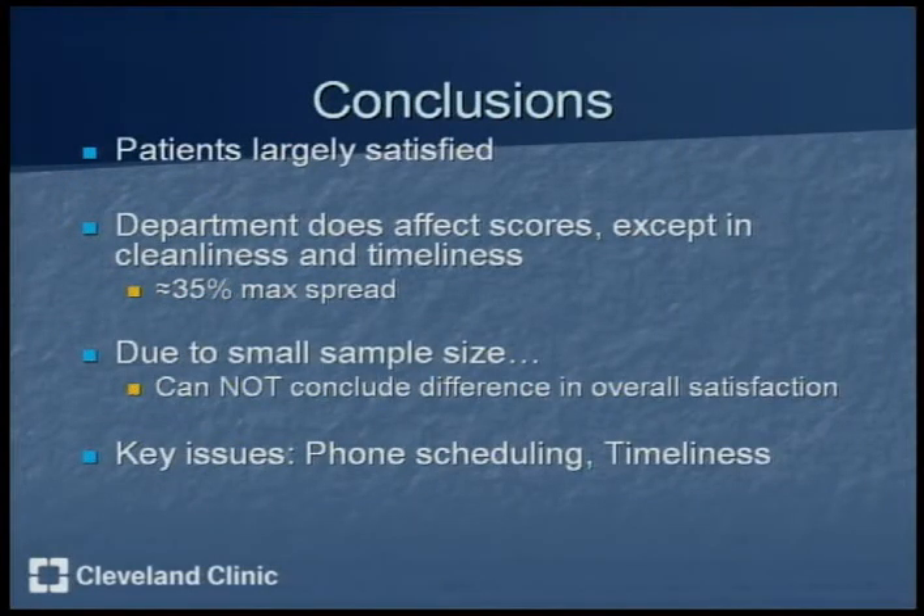Overall, patients are largely satisfied in radiology. There was a 4.53 out of 5 average score, which is slightly lower than last year's 4.55, but only by 0.02, which is almost nothing. The specific sub-department does affect scores, except in the cleanliness and timeliness areas, where almost every single department received 100%.